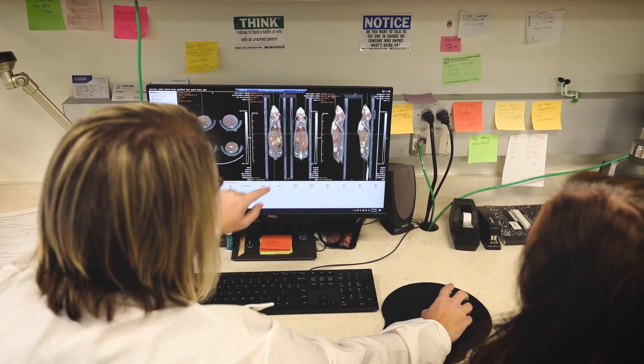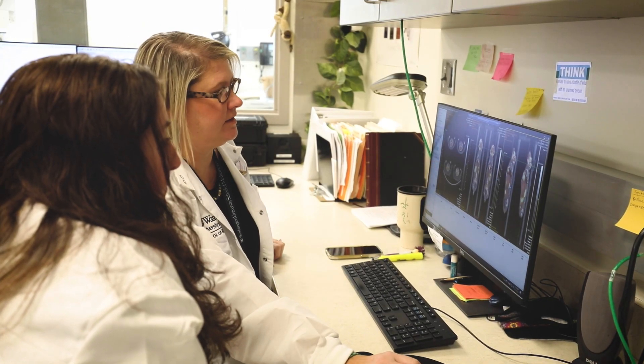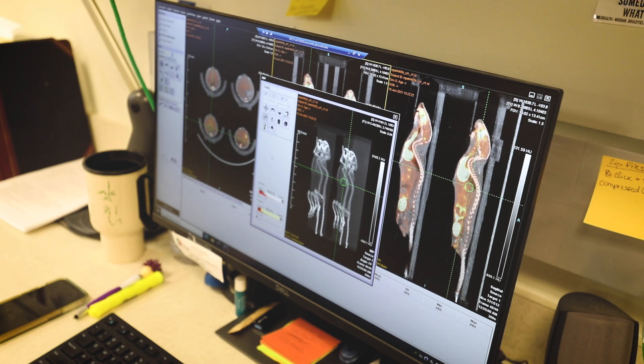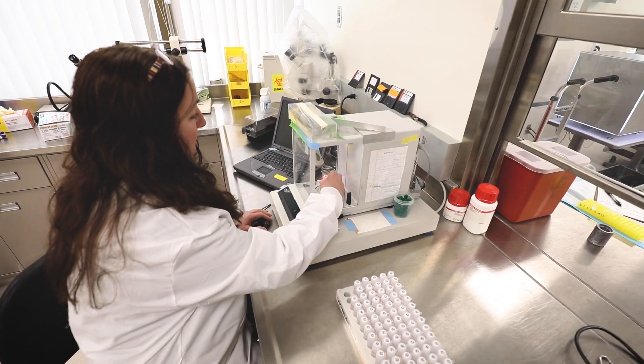Given the expertise at the facility, we offer numerous services, including small animal CT imaging, multimodality PET CT and MR, bioluminescence imaging of radioactive materials, and biodistribution studies.